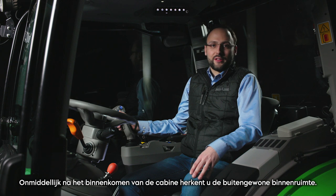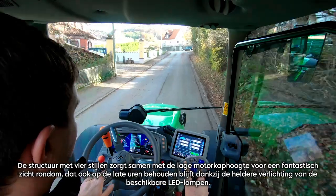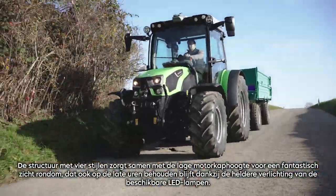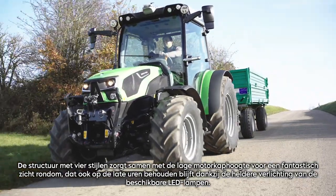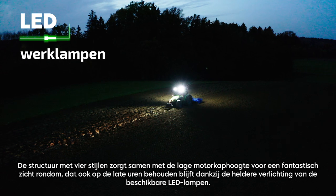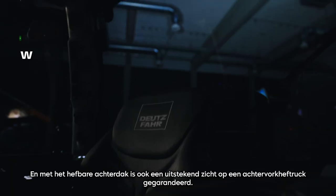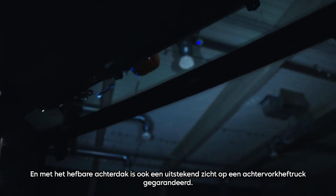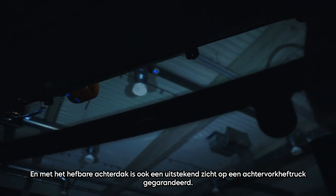Immediately after entering the cab, you recognize the extraordinary internal space. The 4-post structure, together with the low bonnet height, ensures a fantastic all-round visibility, which is maintained even in late hours thanks to the bright illumination of the available LED lights. And with the liftable rear top roof, an outstanding visibility to a rear forklift is also guaranteed.